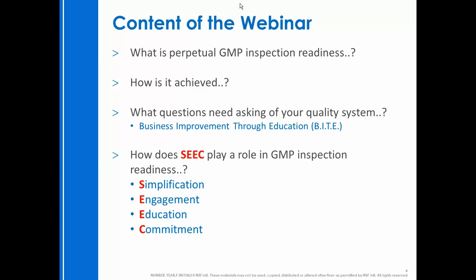SEEC is all around simplification of communication, simplification of instructions and messages, engaging the team at all levels in a way that is meaningful and practical to them, making sure the team is educated in the know-how and the know-why of their particular role, and gaining their whole commitment to making sure the outcome of your inspection is what you hoped it would be. I'm going to talk about the basic toolkit for inspection preparation that gives a nice aide-mémoire of what you need to put in place to ensure your next regulatory inspection is stress-free.